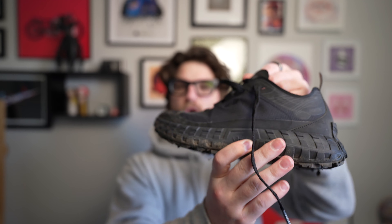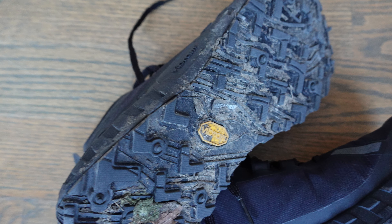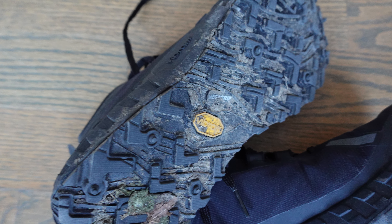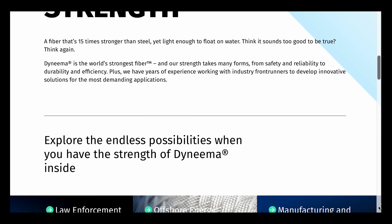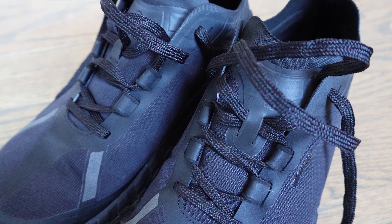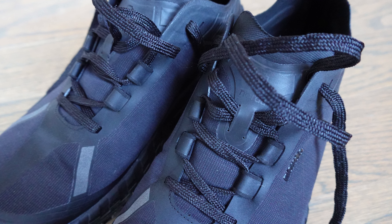My first hiking shoe is going to be my Norda GR1s. I just got these and I am putting them through the ringer. This one is the Stealth Black. Norda's have a full Vibram sole and a full Vibram midsole. They have a Dyneema upper — Dyneema is a fabric that's considered to be stronger than steel the way that it's woven.